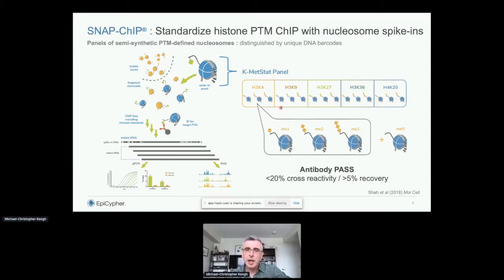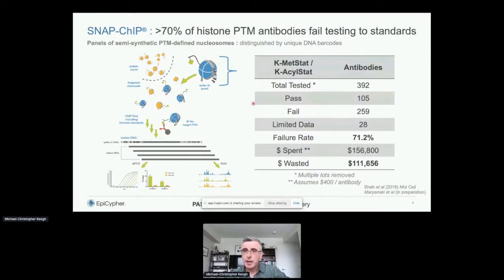One of the early panels we assembled is called KMETSTAT, for lysine methyl status — a 16-member panel containing H3K4, K9, K27, K36, and histone H4K20 in mono-, di-, and trimethylated states. We mix these together, barcode them, and add them into a ChIP experiment to assess standards recovery. For an antibody to pass, it must have less than 20% cross-reactivity and greater than 5% recovery. Terrifyingly, most antibodies cannot do this. In a survey of almost 400 commercial antibodies, the failure rate is 70%. For highly cited antibodies, the failure rate is actually 80% — selected not for specificity but for efficiency in generating data.